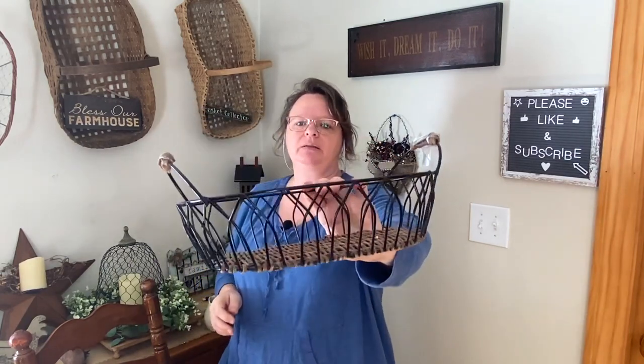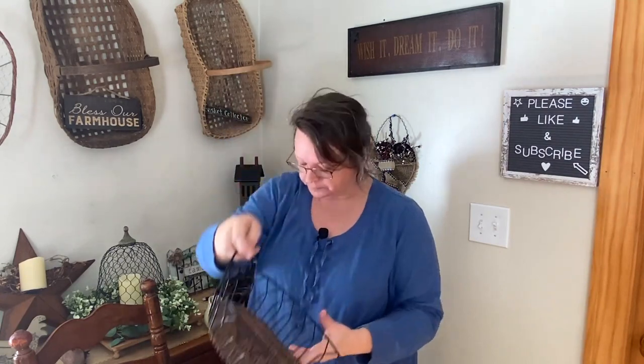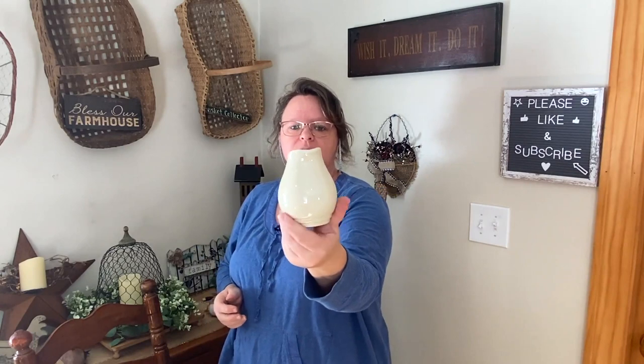Here's another wired basket — three dollars as well. It has a basket bottom with wire around the edges, and I really love the handles. It just needs a little cleaning. This is also a super cute little vase or creamer for three dollars — I love the shape of how it comes up and has that little handle. That would look great with some greenery in it.